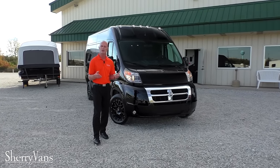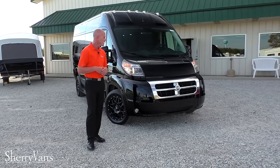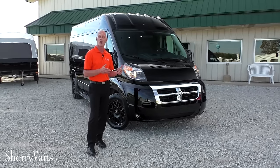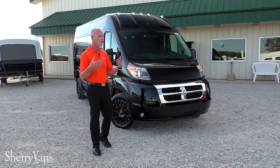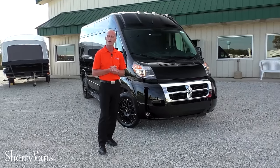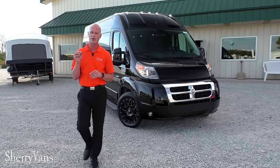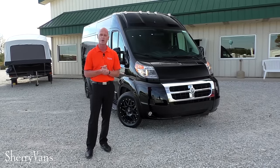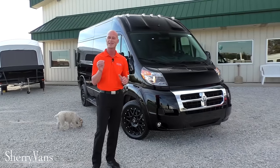My name is Justin Smith and we hope you enjoyed the video that Brian and I did today on this all-new 2017 nine-passenger conversion van. If there's any information I didn't cover or you want to know about a specific van on our lot, please don't hesitate to call. To make sure you don't miss out on our next great deal, please subscribe to our YouTube channel or like us on Facebook so you'll know every time we get something new. Thanks again and have a great day.